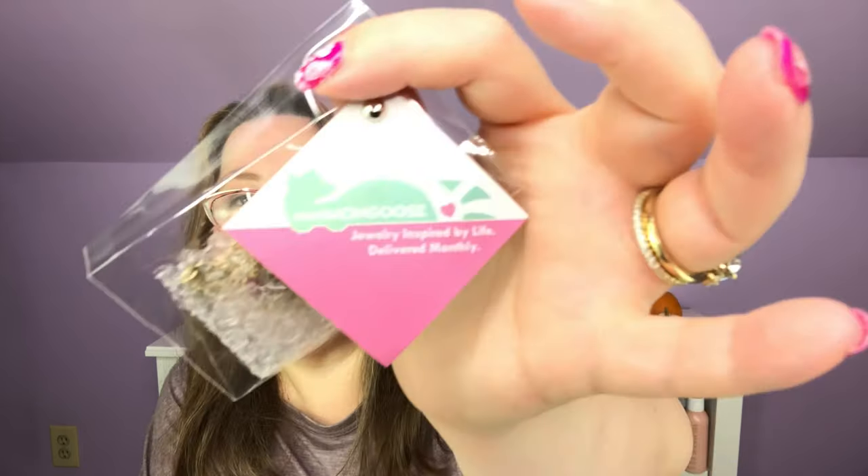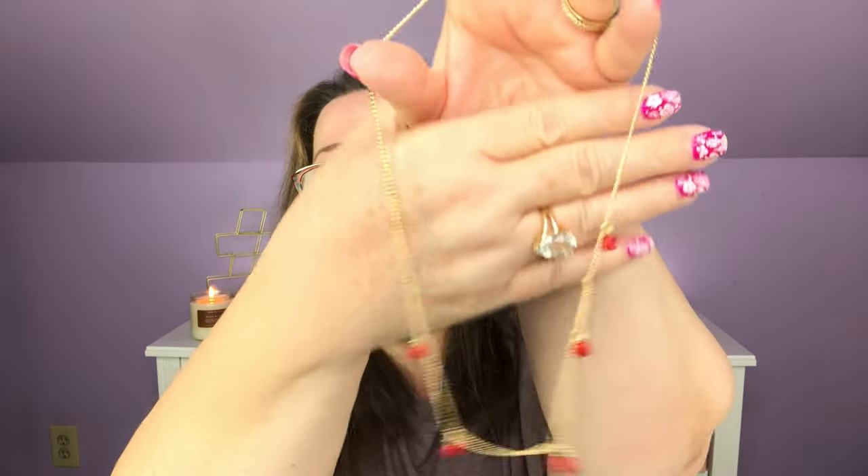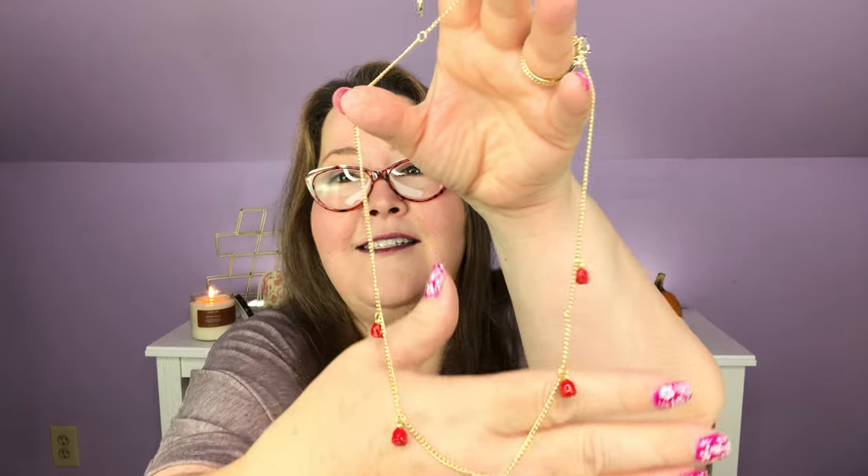Let's get into the necklace. On the necklace we have the branded Mint Mongoose piece. This is so much fun. I wasn't sure when I first started getting this how I would feel about it month after month, but it is such a fun way to change up your jewelry. I have totally, especially with the earrings, been wearing them constantly.